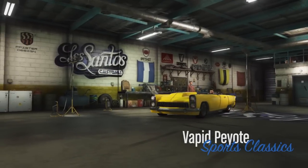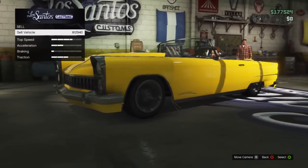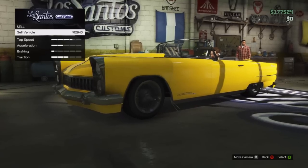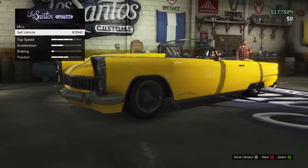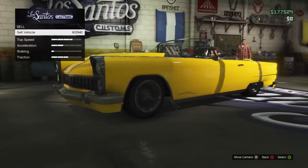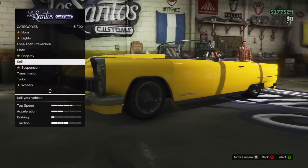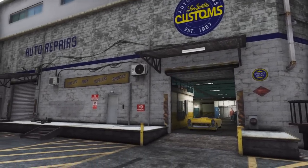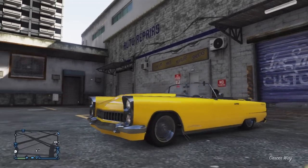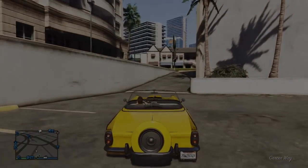The most important part: this car sells for a total of $12,940 at the Los Santos Customs, which is a decent amount for a car you can just find around the map. Unfortunately you can't keep selling these over and over like a money glitch, but because this car spawns so regularly you can store a few inside your garage and every now and again when you desperately need money, sell one to get yourself some cash.